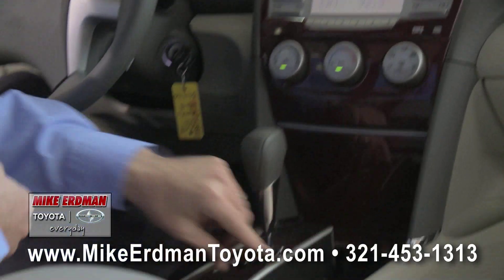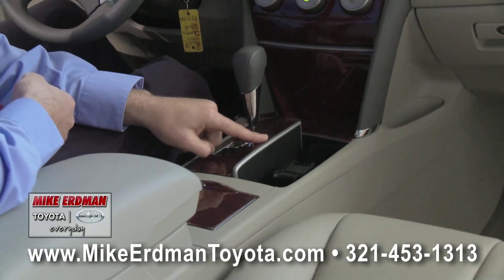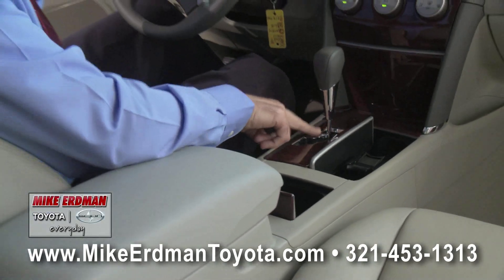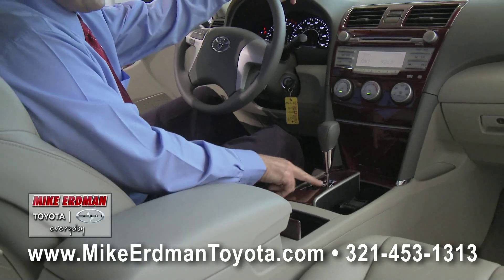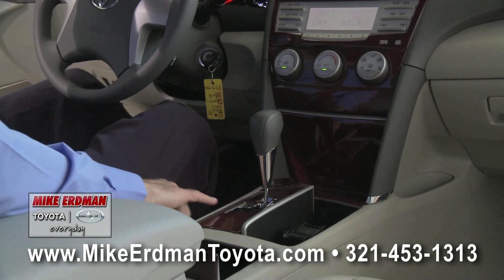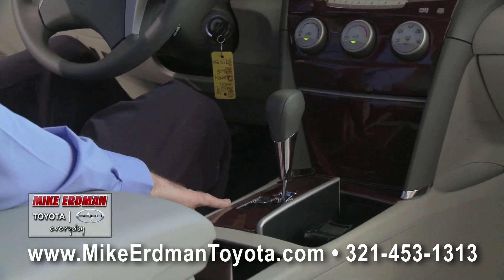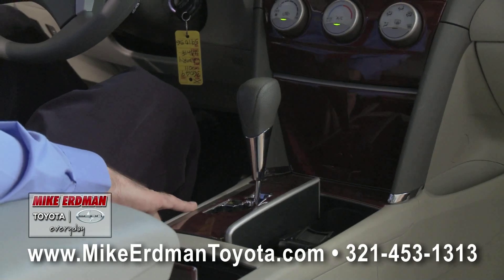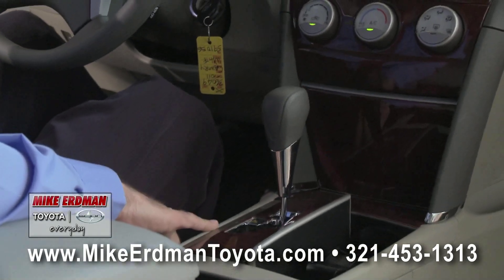In the center console you'll notice two cup holders underneath that wood grain fold-over, a storage console in the center, and a gated shifter. The gated shifter keeps you in reverse, neutral, or drive. That S is for sequential shift. This is the only four-cylinder mid-size that features a six-speed transmission, which helps maximize your fuel efficiency.